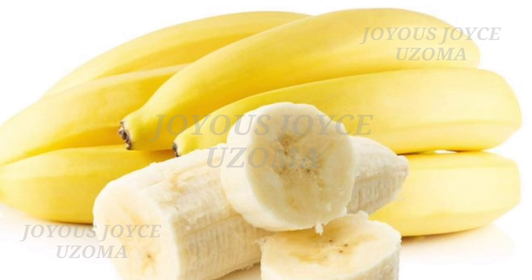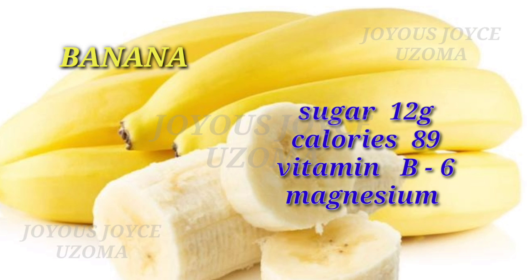Next is banana. Banana also contains sugar 12 grams, calories 89, vitamin B6, and magnesium.